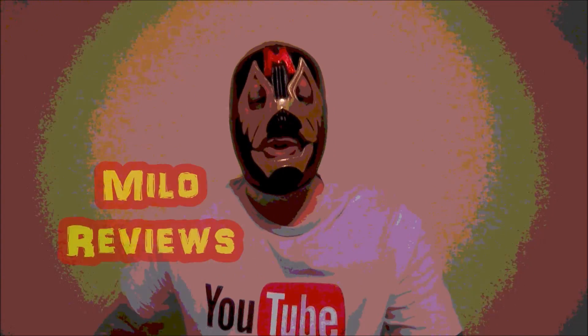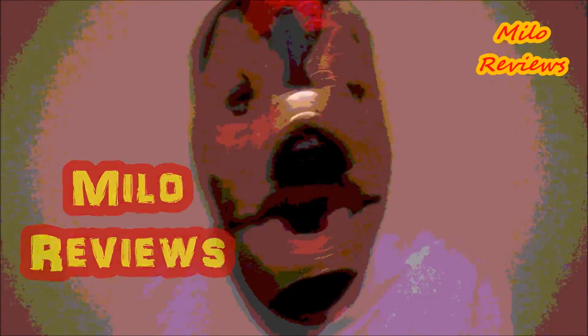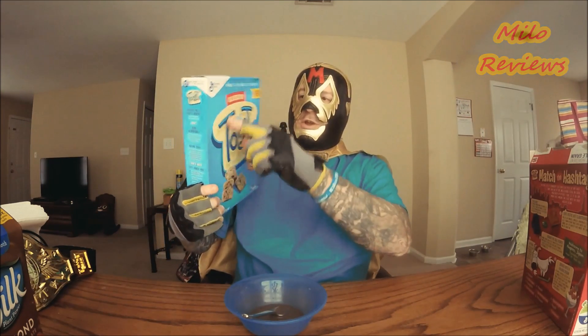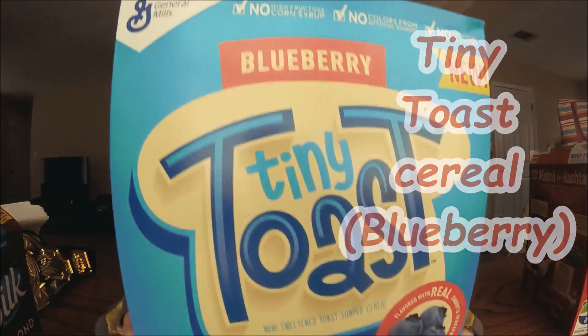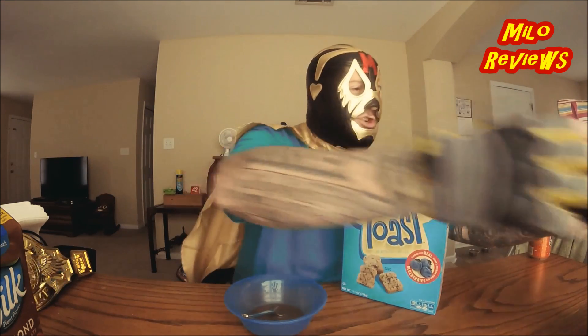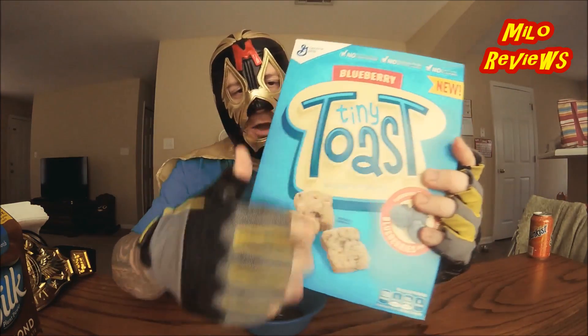Welcome to Milo's Reviews. Today's review is over Tiny Toast Cereal Blueberry Flavor. I just did the strawberry one, so now I'm going to do the blueberry. Tiny Toast Blueberry this time.